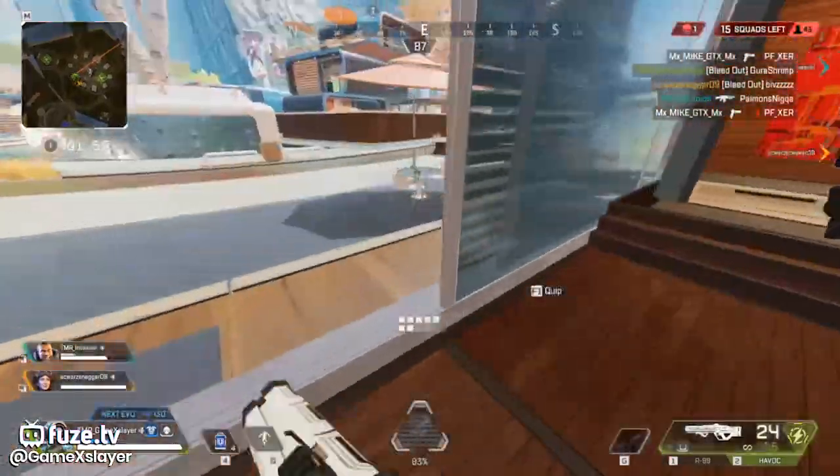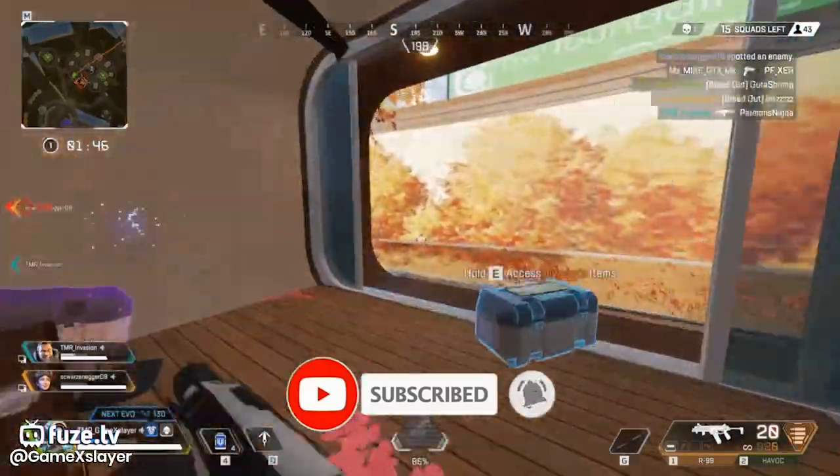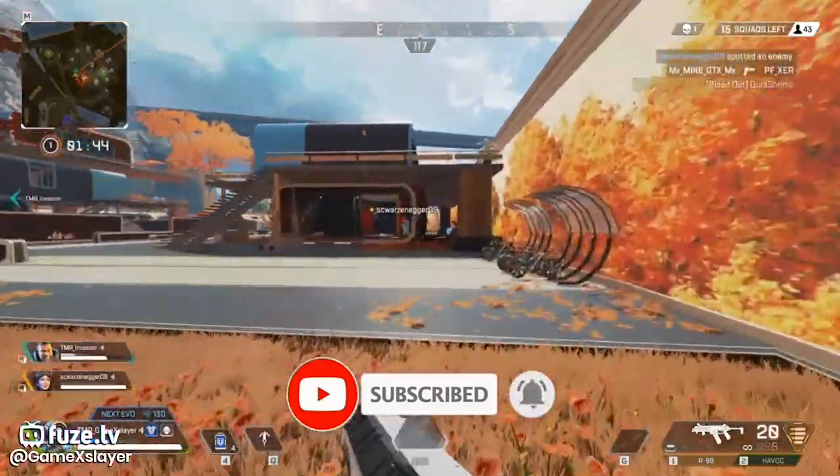If you want to subscribe to this channel, click on the subscribe button and press the bell button.